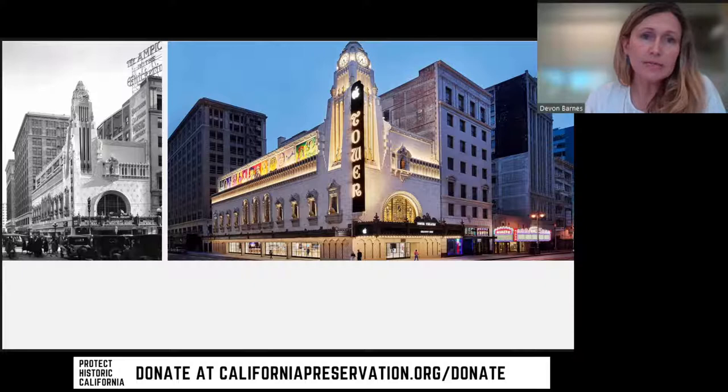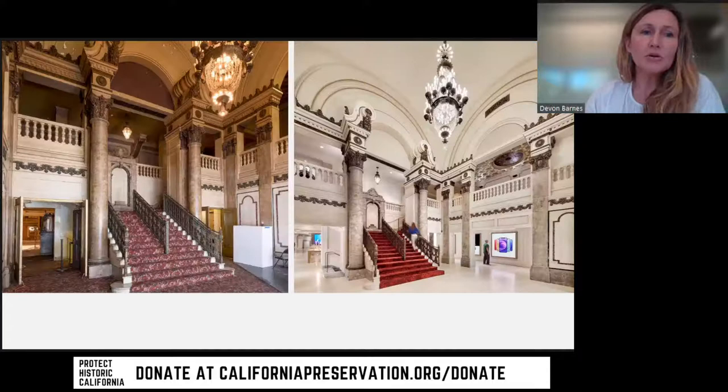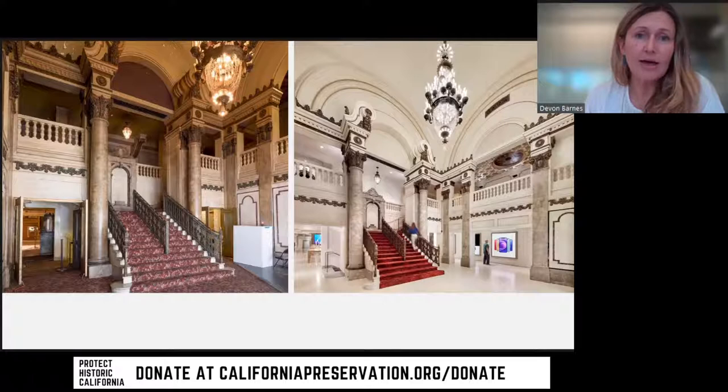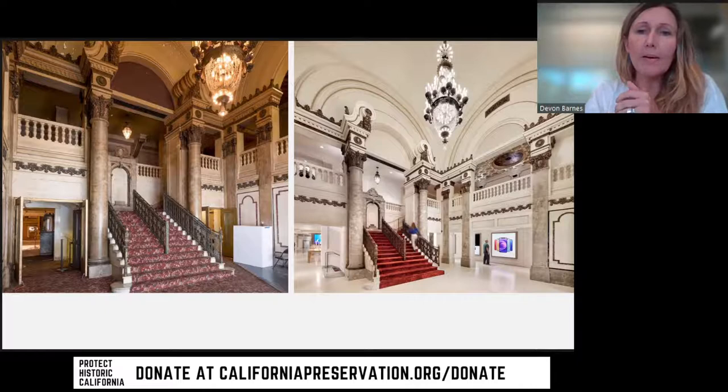The architect was S. Charles Lee — it was his first solo theater commission, and he did many theaters after this. What was special is that the narrow shape of the building created an interesting sequence that we needed to adapt for retail. This was an adaptive reuse: the building started out as a movie theater, and this project was about turning it into a flagship for Apple — they don't call them stores — while preserving the building.